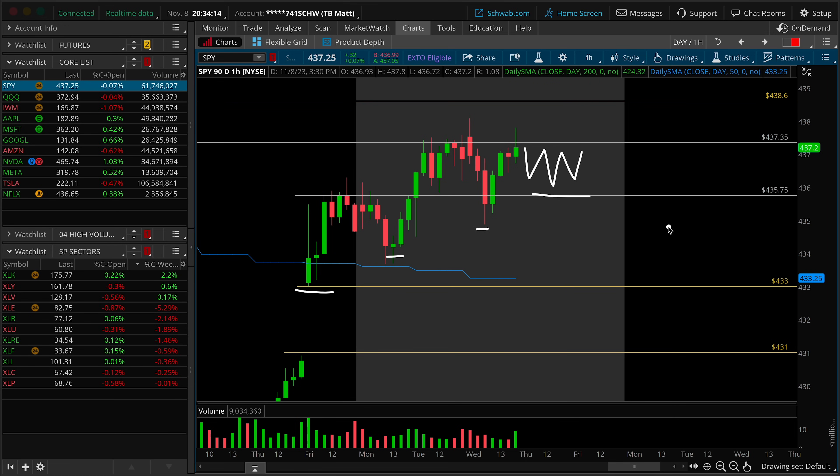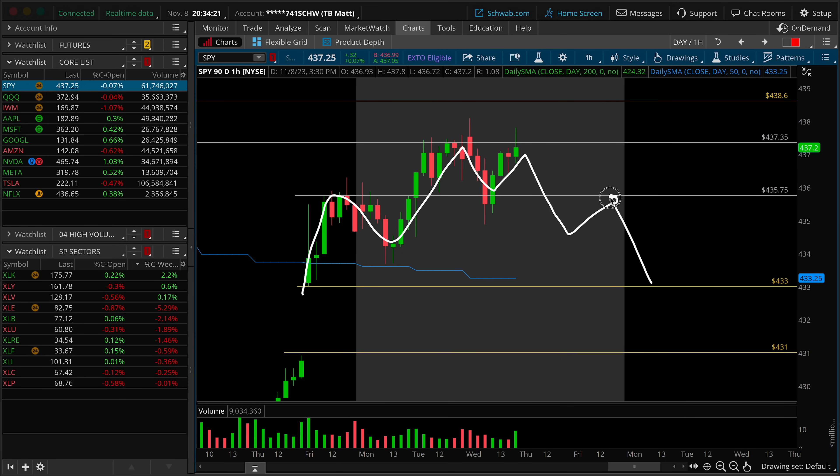Where this does take a turn for your hourly trend reversal is if we start to get some sort of man ray pattern. You're still looking for that level — 435.75. A lower high underneath changes the hourly trend, and then you can start to trade in the downward direction for a stronger and deeper daily pullback.